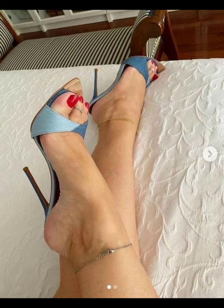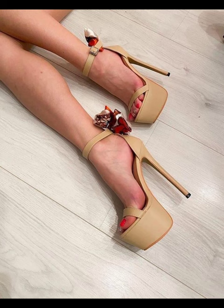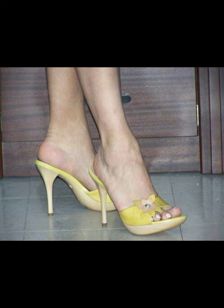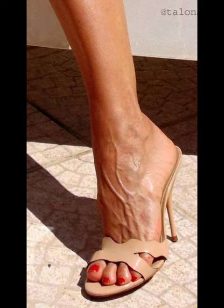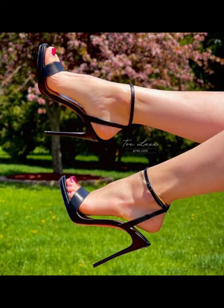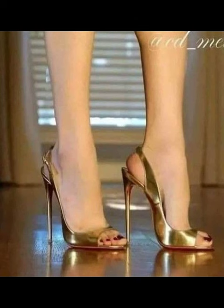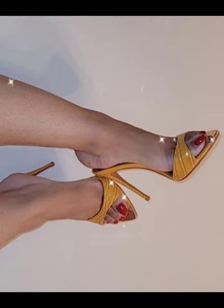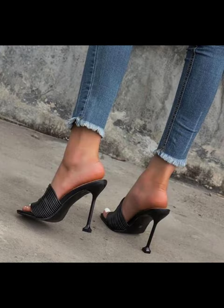If you like height, platform mules give you a trendy boost. Those are just a few examples, but there are countless other styles out there to suit your taste. If you like my video, please subscribe to my YouTube channel Style Sense, comment below, and press the bell icon. Have a good day, my dear friends!